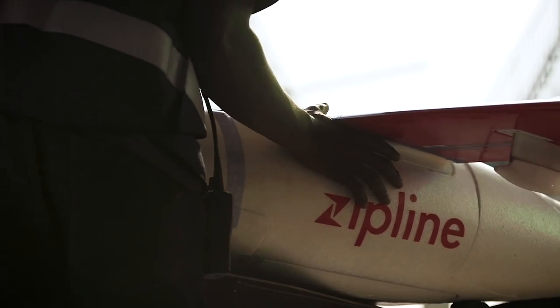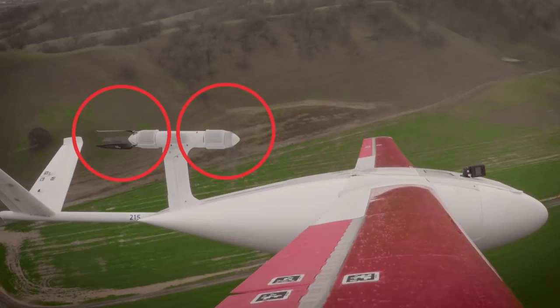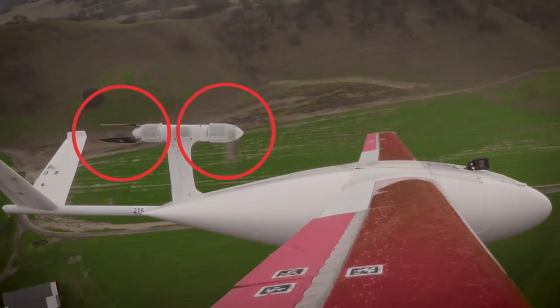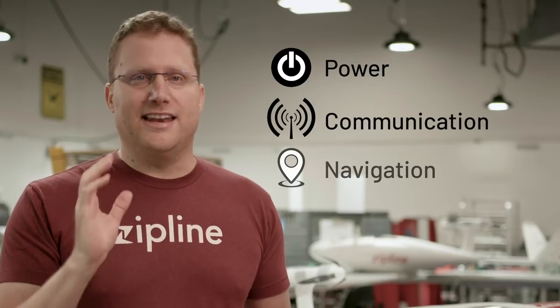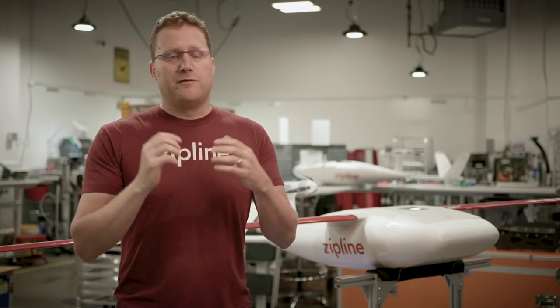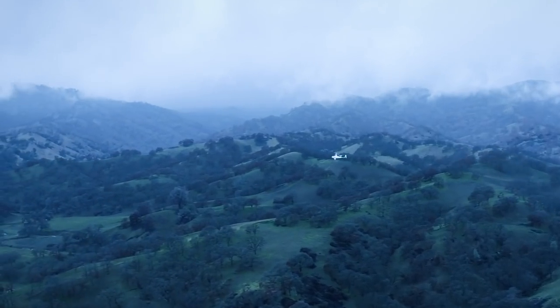To maintain the highest standard of safety we've built redundant systems into our aircraft. The aircraft has two motors — if one stops working it will keep flying on the other one — and the same is true for our plane's power, communication, and navigation systems. We've built backups for each so if one stops working the other kicks in and the plane keeps flying.